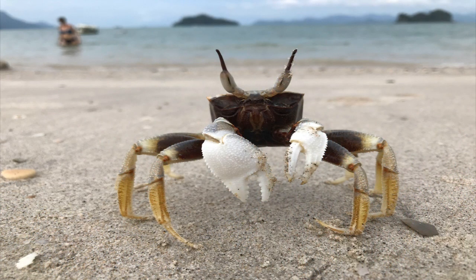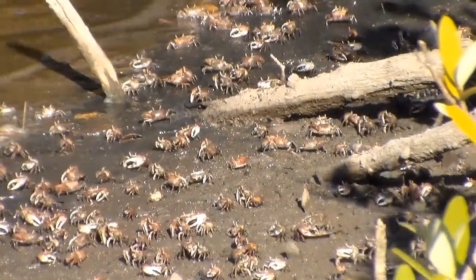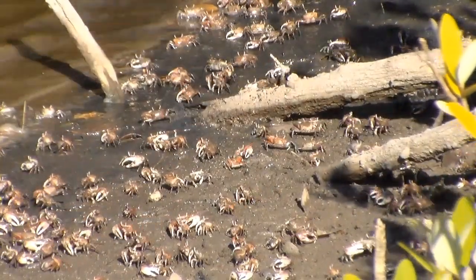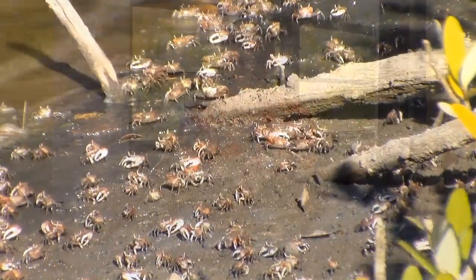Crabs are amazing creatures, aren't they? When you stop to take a closer look at them or any other animal, you'd be surprised to find out there is much more about them than you may have realized. Remember that there is more about the wild world to discover every day. Never stop exploring. Thanks for watching, and we'll see you on our next adventure!